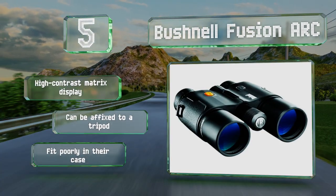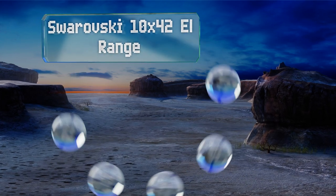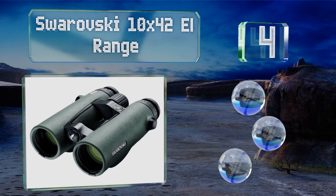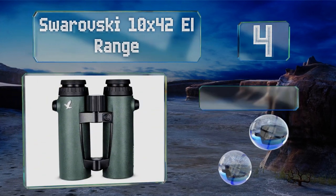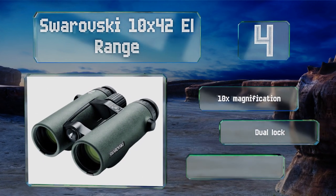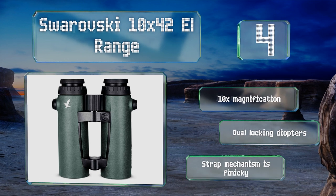At number four, you can't get more cutting edge than the Swarovski 10x42 L Range, an Austrian-made pair that features some of the most advanced optics and clearest views. Unsurprisingly, all that technology comes at a pretty high cost. These offer 10 times magnification and dual locking diopters. However, the strap mechanism is finicky.